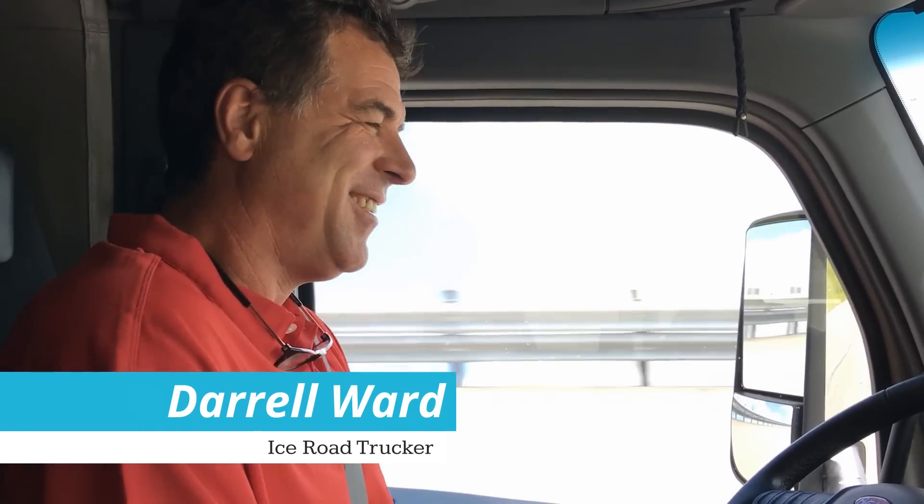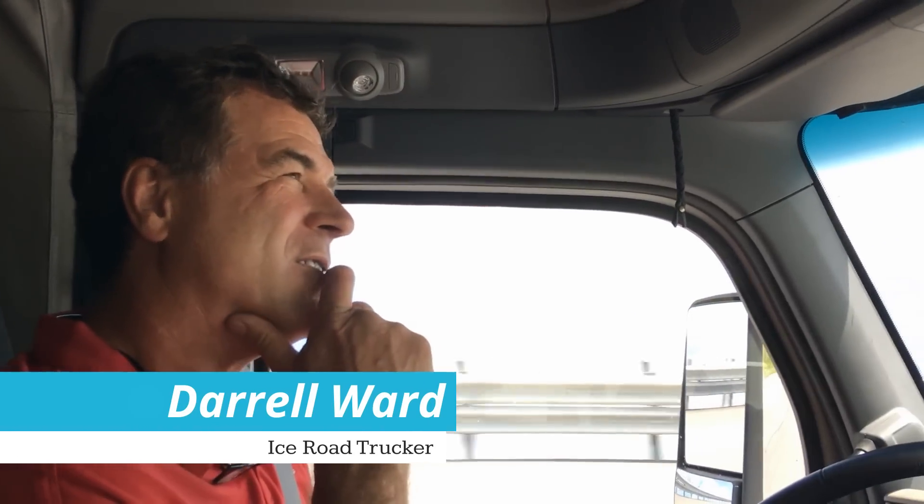Here we are in the cab with Daryl Ward — you may know him from Ice Road Truckers. We are in a Peterbilt equipped with the X-15 performance package, which is Cummins' new workhorse, and we are currently loaded at 80,000 pounds. Daryl, tell me a little bit about your impressions of the X-15 performance series and how it differs from the efficiency package, and in your applications, how you would use an engine like this.